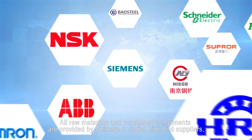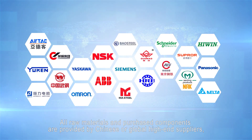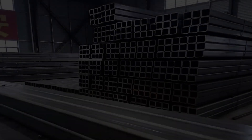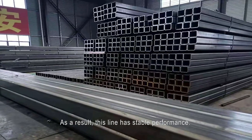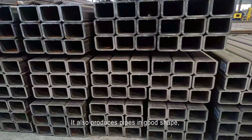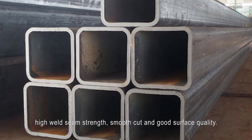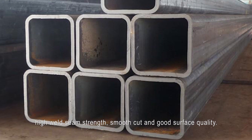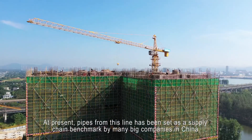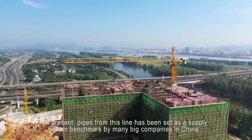All raw materials and purchased components are provided by Chinese or global high-end suppliers to ensure the line runs well. As a result, this line has stable performance. It also produces pipes in good shape, high weld seam strength, smooth cut, and good surface quality. At present, pipes from this line have been set as a supply chain benchmark by many big companies in China.